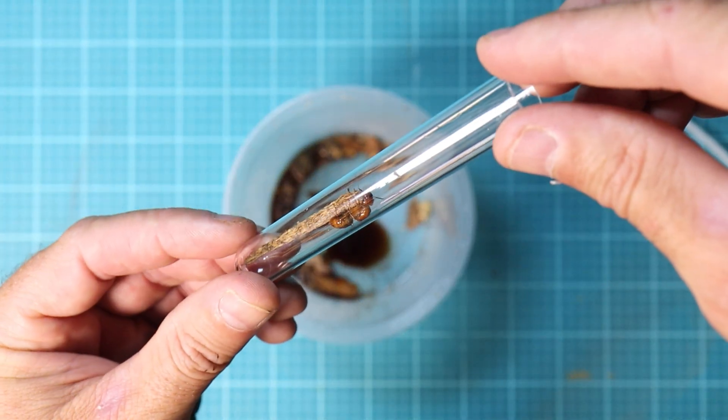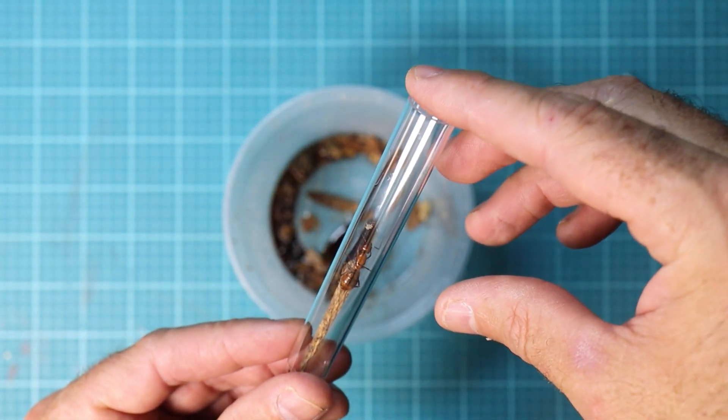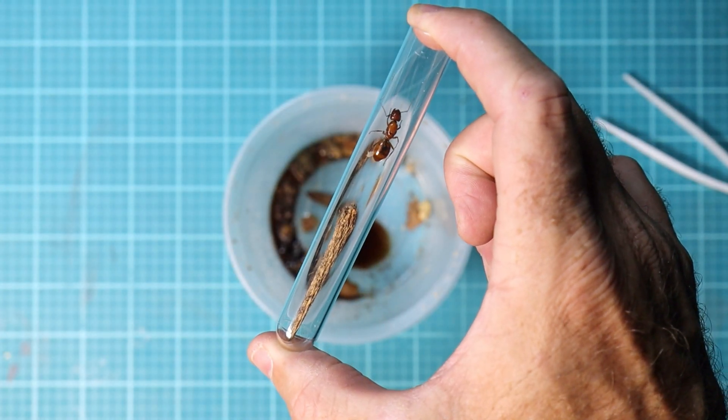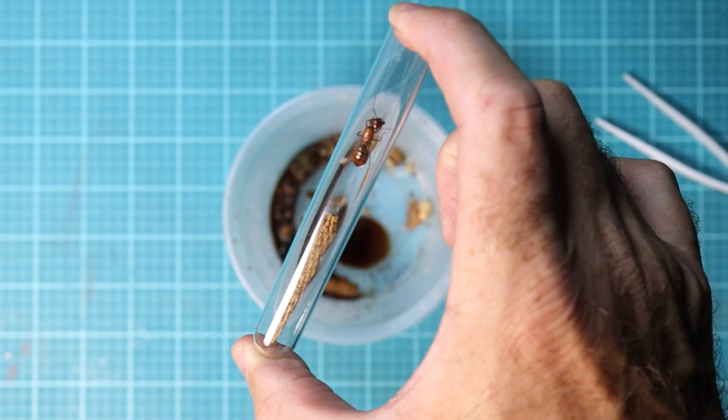So I just found my first queen ant ever. I was extremely lucky to find this. Let me show you how I went about this.